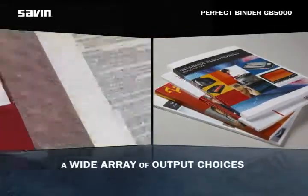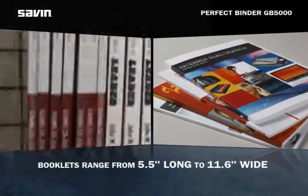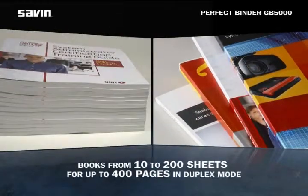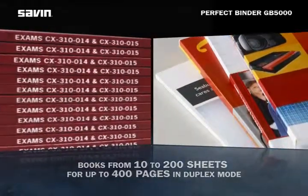The GB5000 offers a wide array of output choices. Booklet dimensions can range anywhere from 5.5 inches long to 11.6 inches wide, and the system can handle books from 10 to 200 sheets for a total of 400 pages in duplex mode.